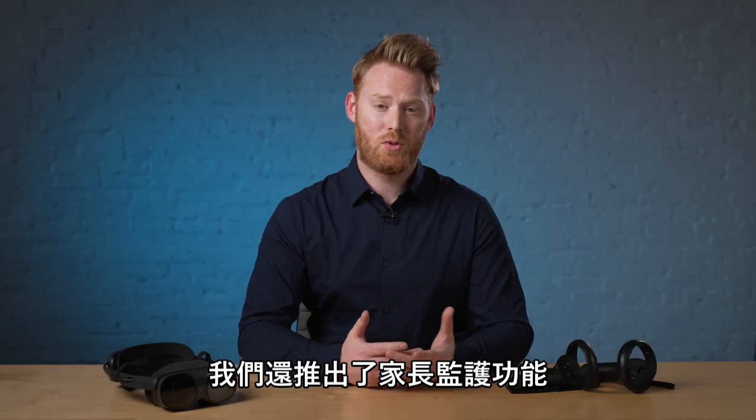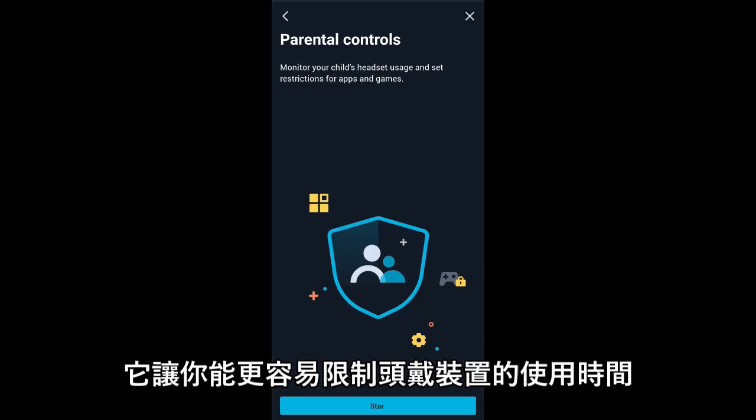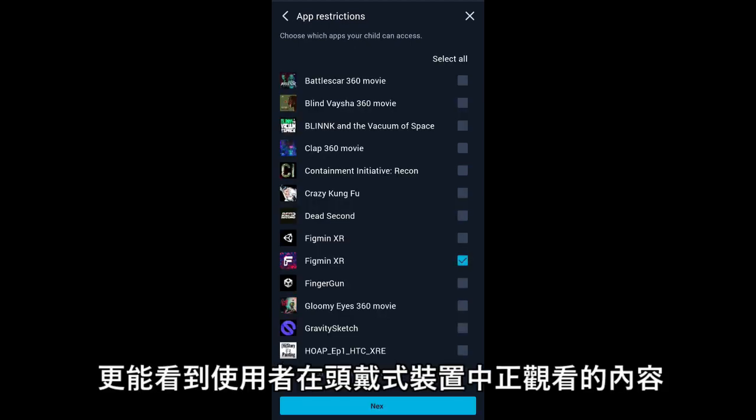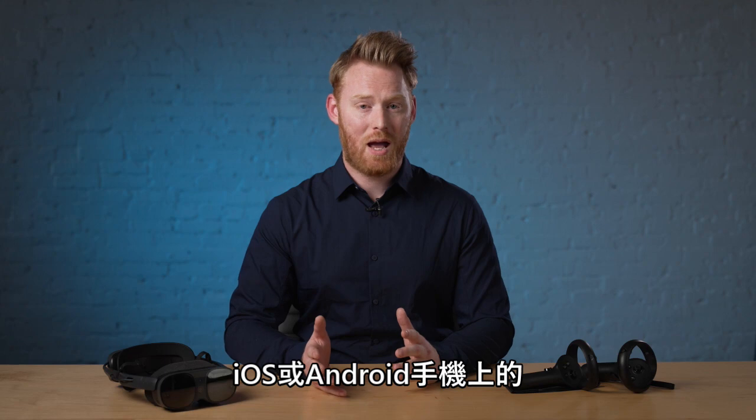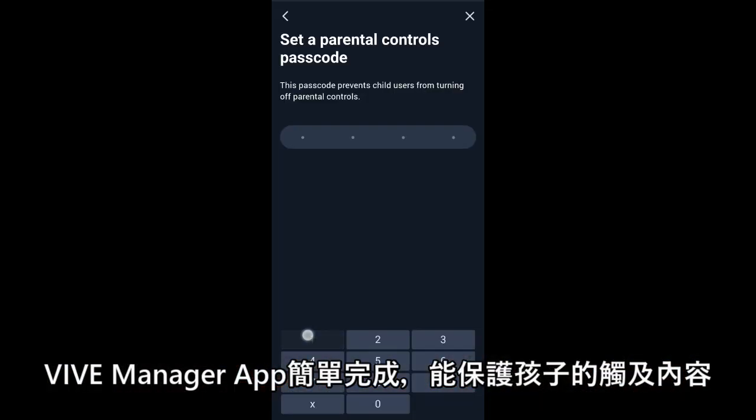For peace of mind, we've also introduced parental controls. This makes it easy to limit the time in a headset, choose the content available, and even see what the user is seeing. All of this can be set up in the Vibe Manager companion app on iOS or Android, with a pin to protect it.